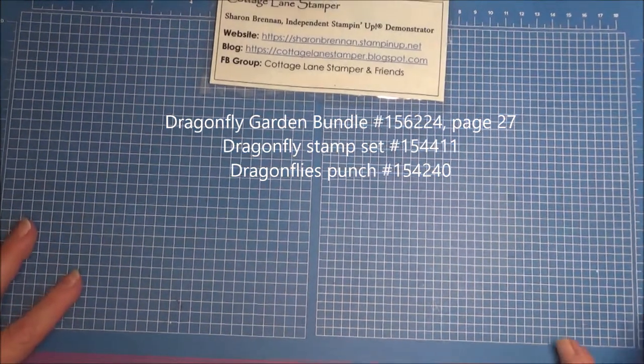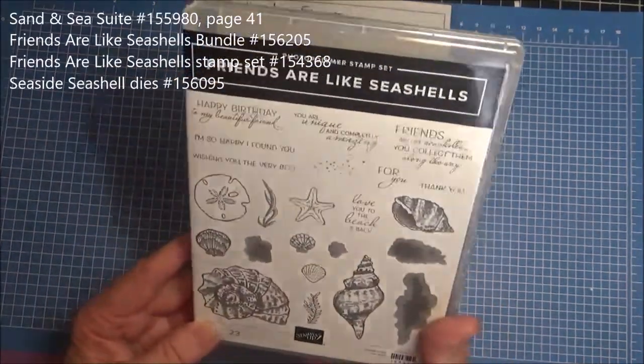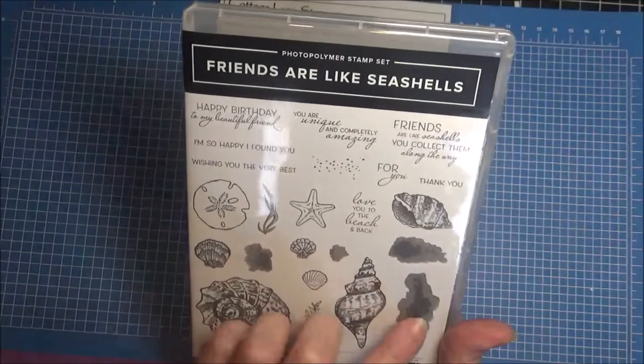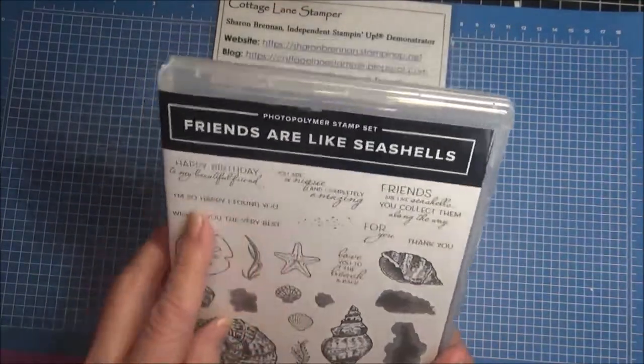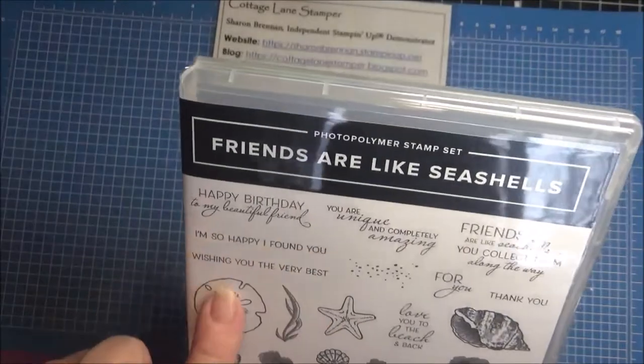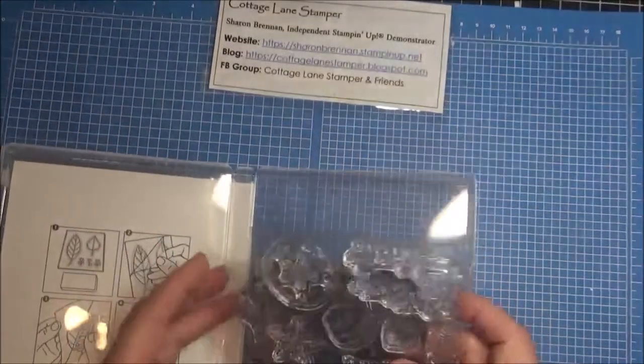The next one — and probably my favorite, if you know me at all — I love anything beachy or having to do with the beach. It is called Friends Are Like Seashells. This stamp set has all kinds of seashells, some fillers for two-step stamping, seaweed, and then some beautiful sentiments for friends and family: 'So glad, happy I found you,' 'Wish you knew the very best,' 'Friends are like seashells — you collect them along the way.' These are photopolymer, with 23 stamps on two sheets.